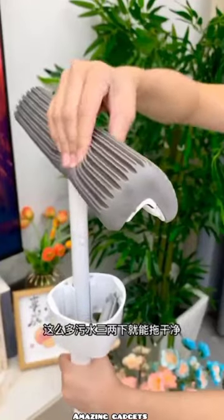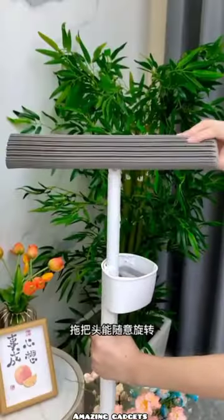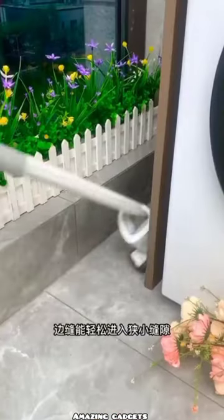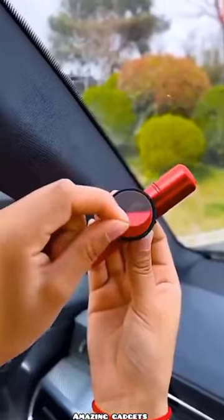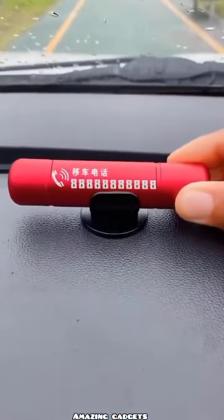We've got this mop — it's a nice mop, it's foldable. You can use it to mop the corners. We've got this item you can use for your car.